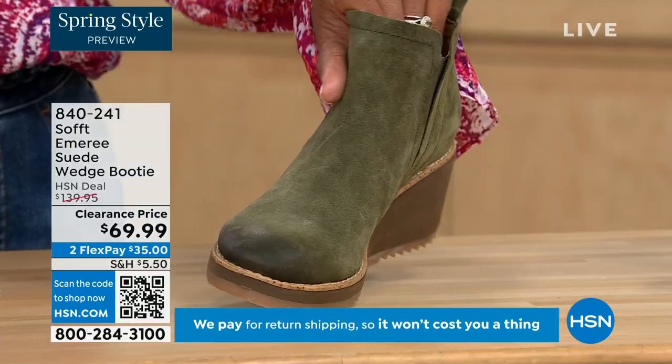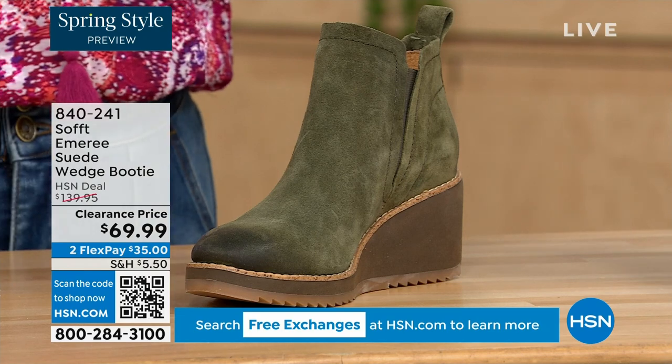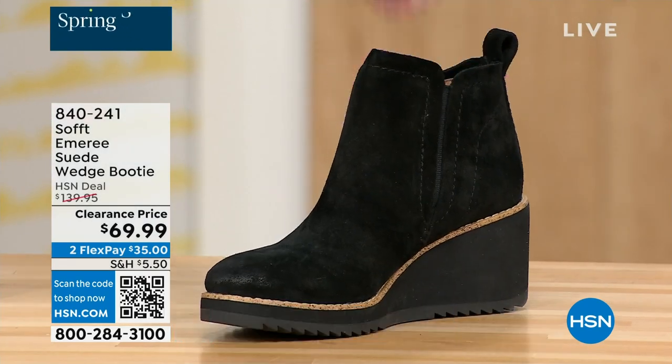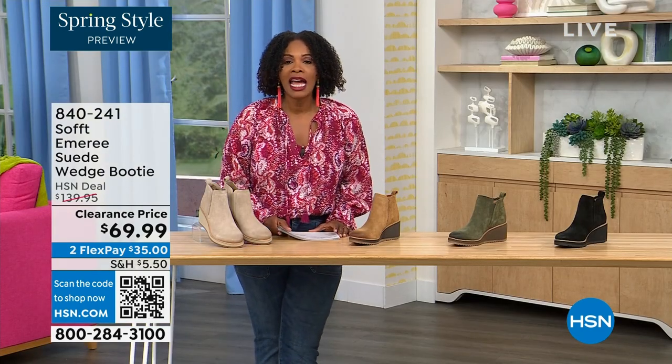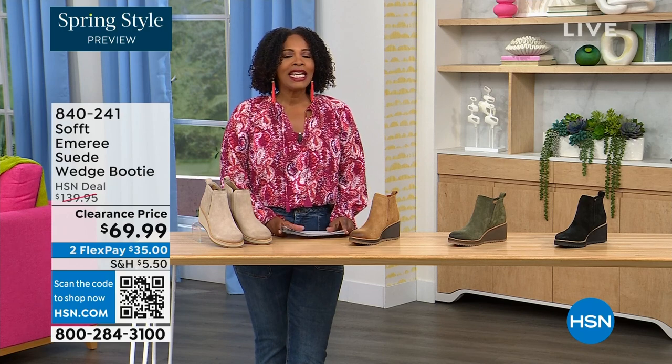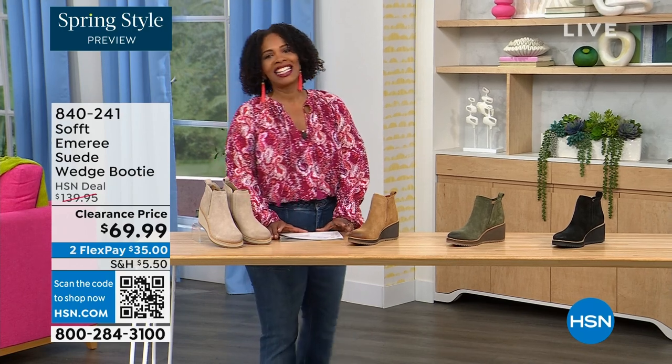We have it in fern, which is stunning, and then in black. This is on clearance — 50% off our regular HSN price. We originally brought it in sizes 6 to 11 including half sizes. Here to share even more with us, another footwear lover and expert is Cynthia Zimbalas.